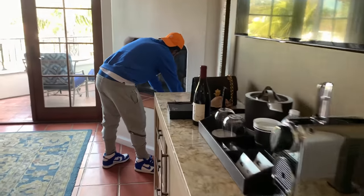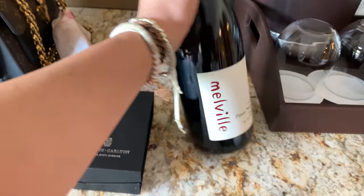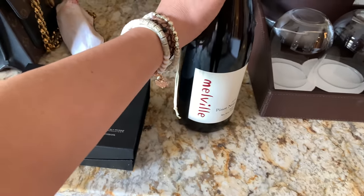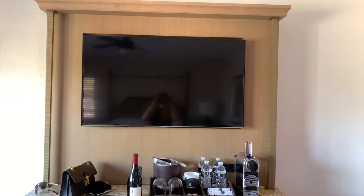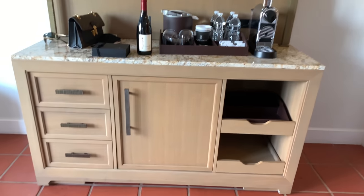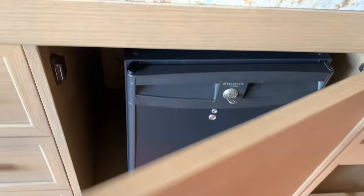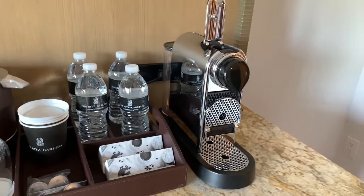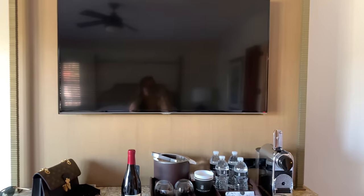There's the fireplace — they gave us these when we came in, how nice! Some wine, and a little gift for us, which was really nice. Here's the bar area slash TV. In here is your mini bar — standard — a few drawers, coffee and water. I'm about to pour a cup right now. I love this room, it's so nice.